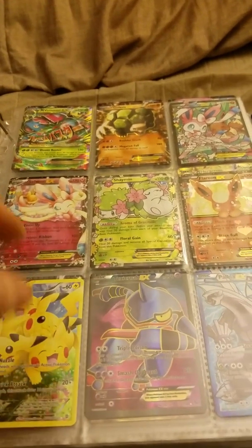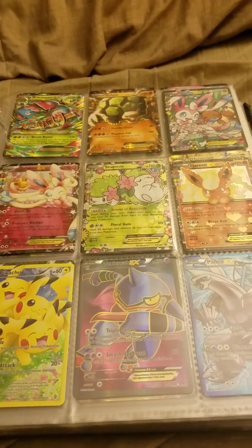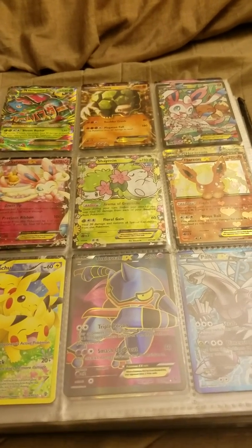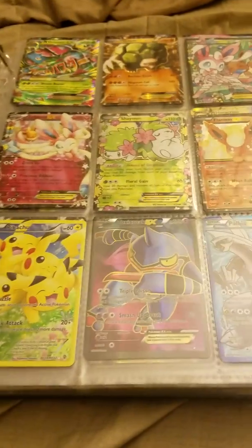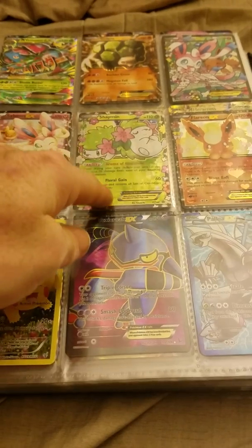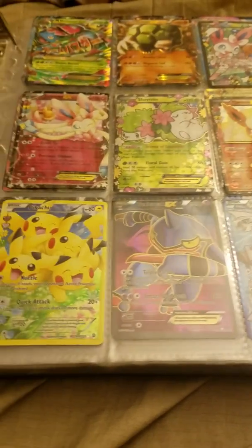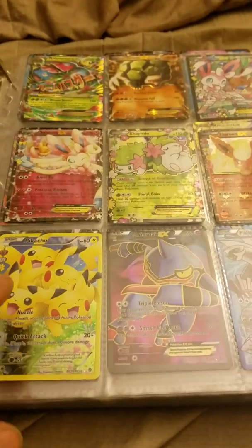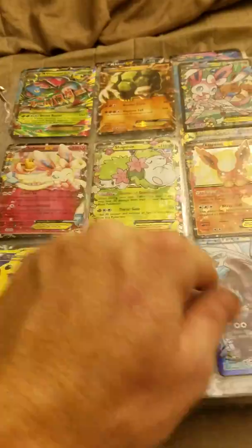These ones here are actually from the Elite Trainer box I opened up yesterday. I like these ones. The rarest one is probably this one just because it came with it and it was in a wrapper already, but my favorite looking one is this one. I think this one is pretty amazing — the Full Art Pikachu. But let's get started.